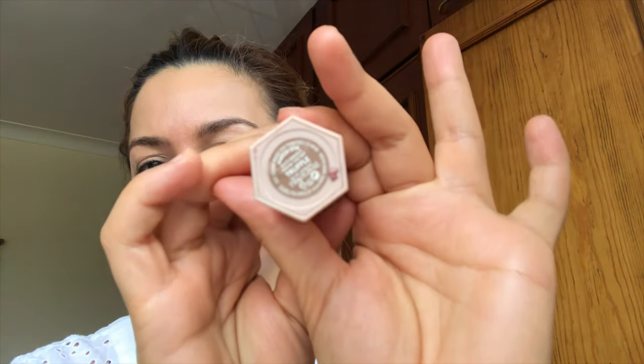Next I'll be doing my contour. Today I'm using the Fenty Beauty contour in Truffle.